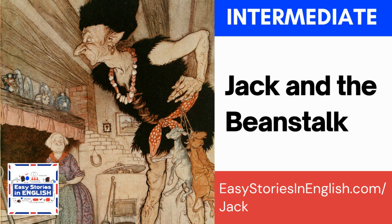A giant — G-I-A-N-T — is a magical creature that is very, very big; basically, a giant is a very big person. In Harry Potter, Hagrid is half-giant. In fairy tales, giants are very scary and they sometimes eat humans.